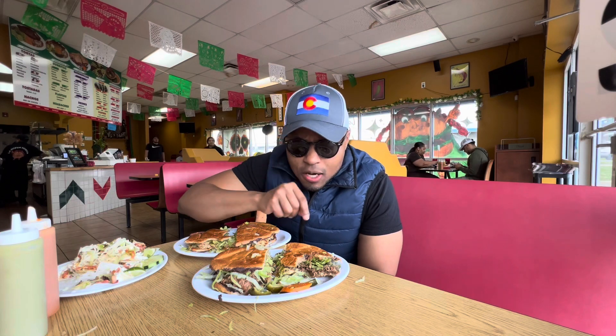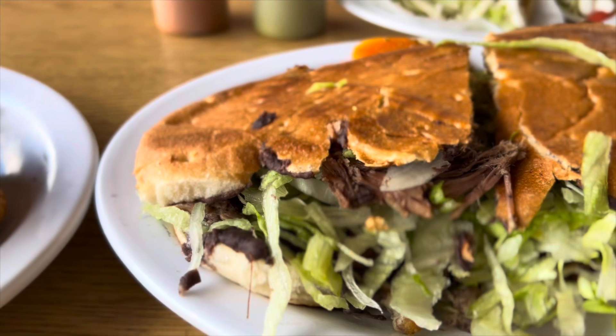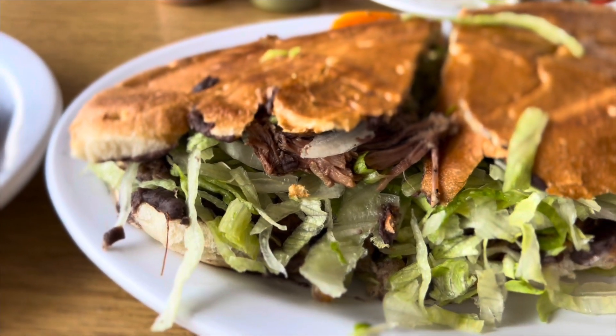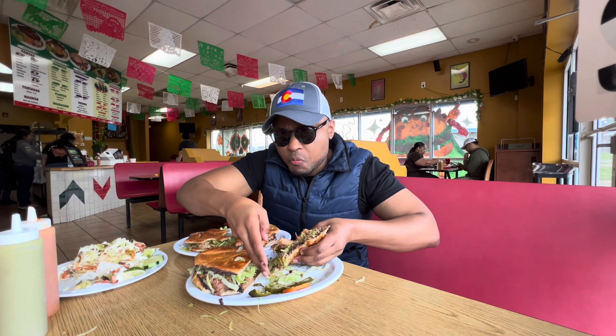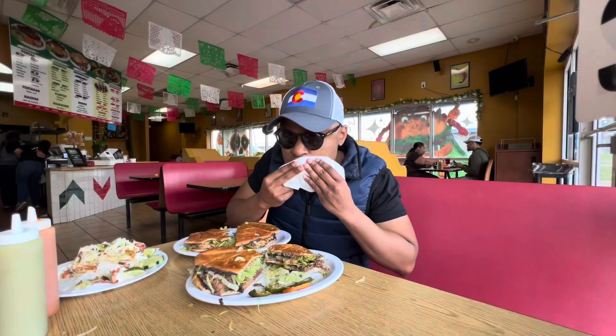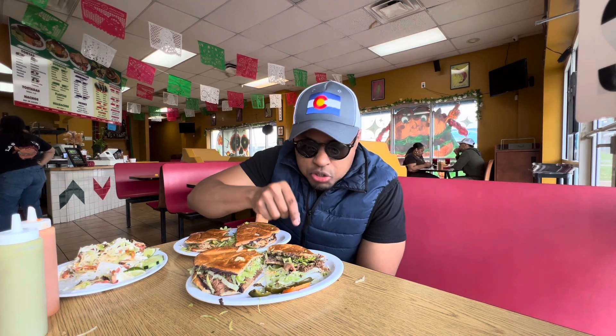I'm going to say wow — I'm in it a hundred percent. This sandwich is worth it, a hundred percent. First time trying the torta — oh my goodness, I'm in love with it. Juicy, seasoned to perfection, the avocado is very creamy, juicy tomatoes, fresh lettuce.